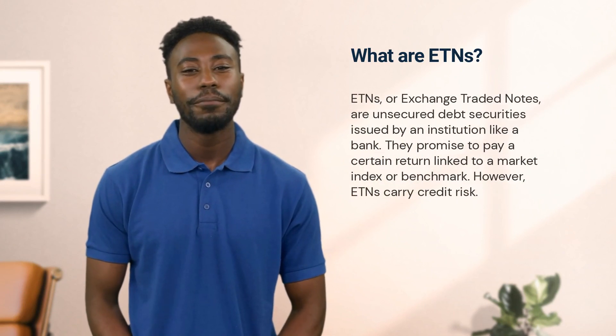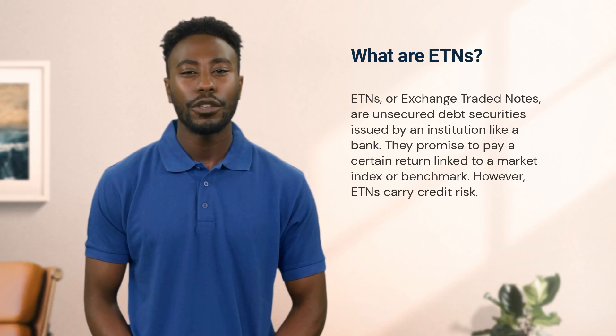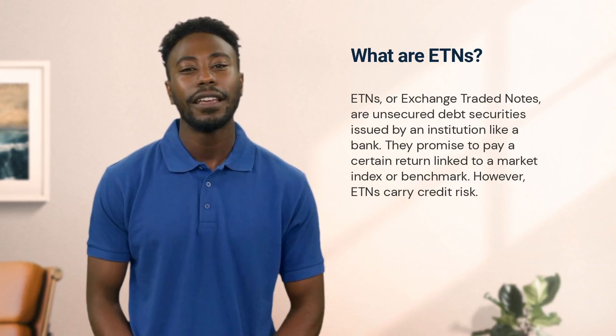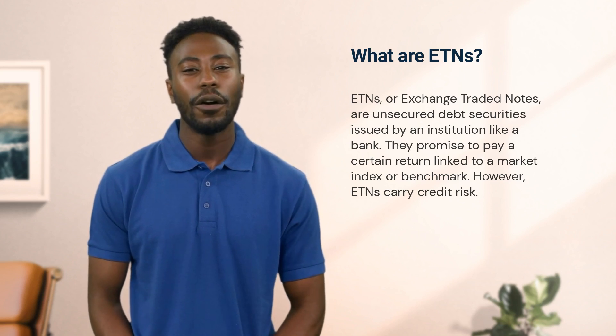Let's kick things off with exchange traded notes, or ETNs. These are unsecured debt securities and they are issued by an institution like a bank. Unlike an ETF, which holds assets, an ETN is more like a bond. It is a promise by the issuer to pay a certain return that is linked to a market index or other benchmark.